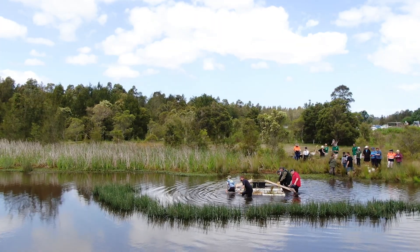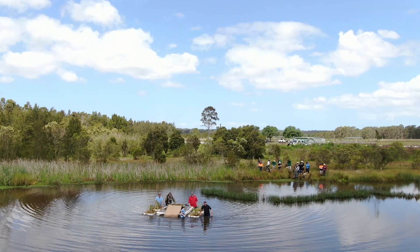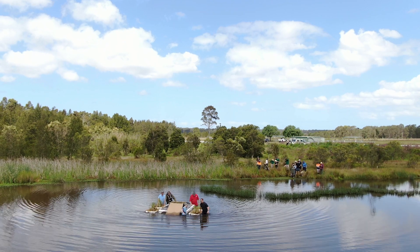The beauty of this is, in areas where we can't control foxes — which destroy 95% of turtle nests — we actually bypass the foxes. These are islands that can sit out in the middle, so turtles don't have to worry about foxes.